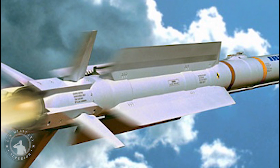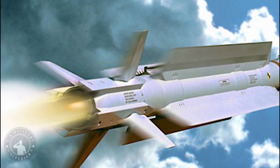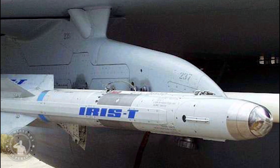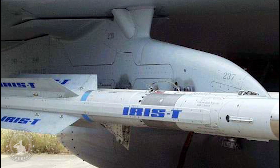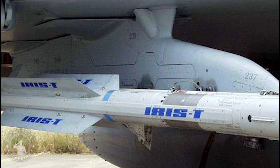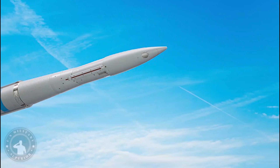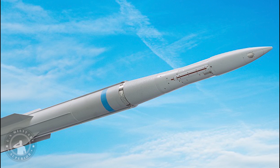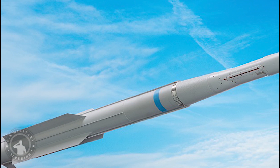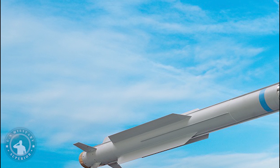IRIS-T, an air-to-air guided missile manufactured by Diel BGT Defense as part of a Germany-led multinational program. The missile is intended to replace AIM-9 Sidewinder missiles used by NATO member countries. The IRIS-T entered service in December 2005 with the air forces of participating program nations including Germany, Greece, Italy, Norway, Sweden, and Spain. The export customers of the IRIS-T are Austria, South Africa, Saudi Arabia, and Thailand.